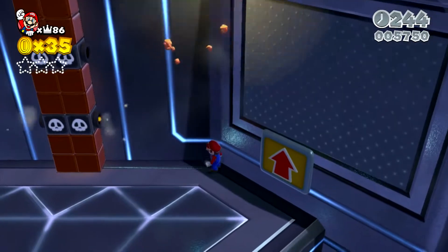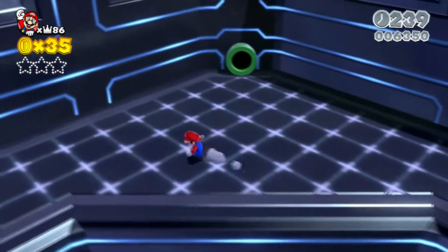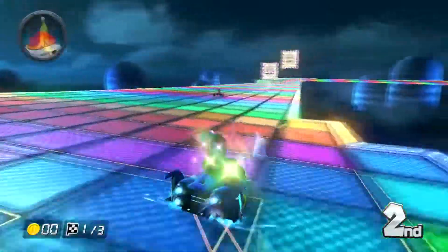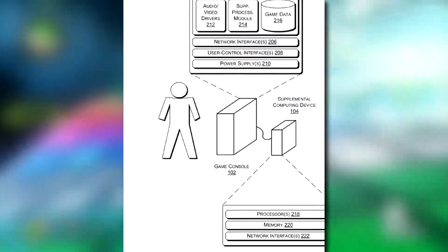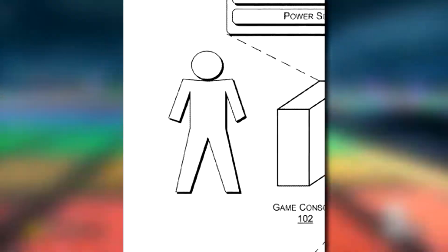The patent goes into detail on how games would be programmed to run differently based on different system configurations. And remember, this is the only publicly known past patent that Nintendo owns — the patent that involves sharing resources between two separate, independent systems to be able to run games at different configurations is a patent that Nintendo holds.